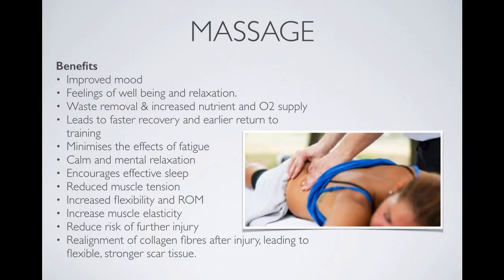It can also minimize fatigue and relax an athlete and help them to calm down and be able to sleep better, which is another important recovery strategy. It reduces tension, increases flexibility and range of motion, increases muscle elasticity, and this is perfect to do after intense training because the muscles tend to shorten after intense training, particularly weight training. It can also reduce injury and realign muscle fibres after injury.